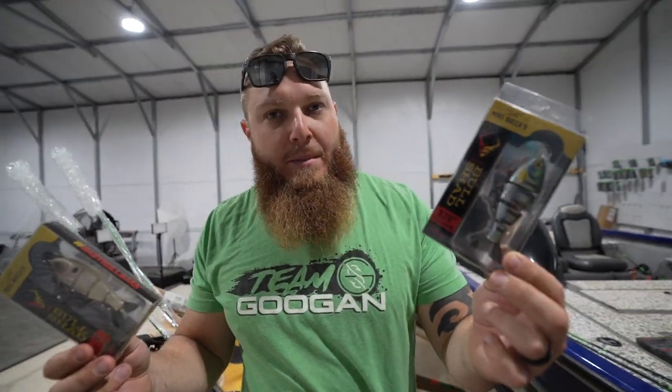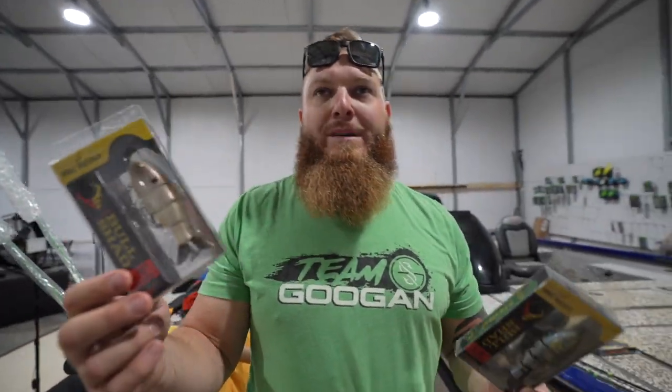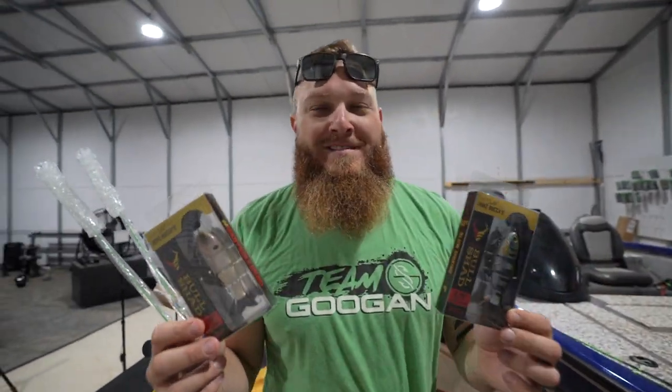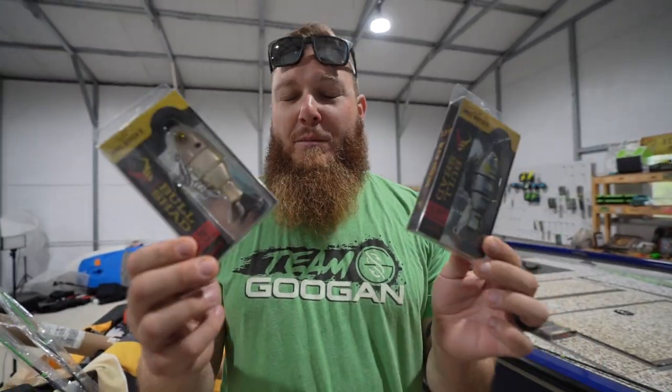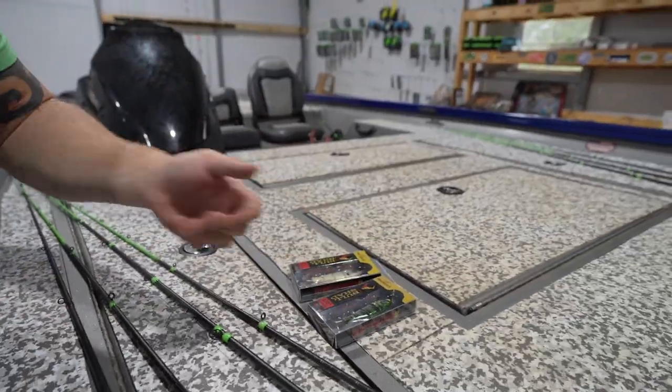If your pond or lake doesn't have shad, you could make a case that the bluegill is going to be better. But a white baitfish doesn't have to be a shad — it could be a big minnow or a shiner. Anyway, me and Badger are going to get to the bottom of this rivalry.